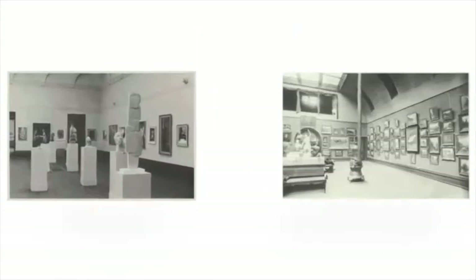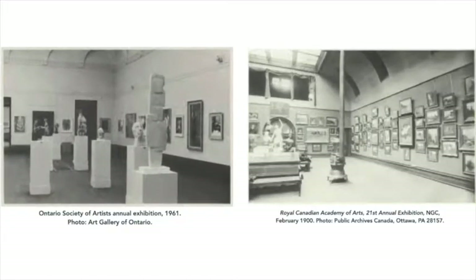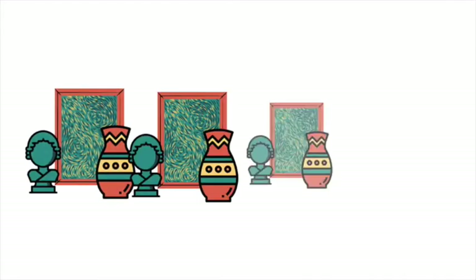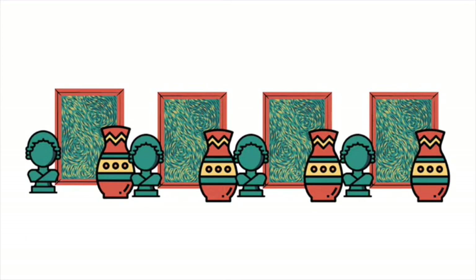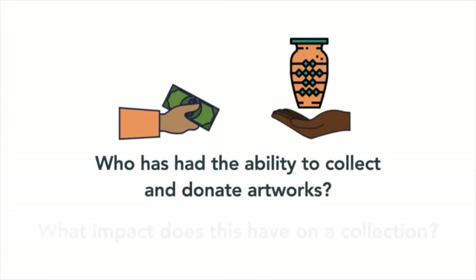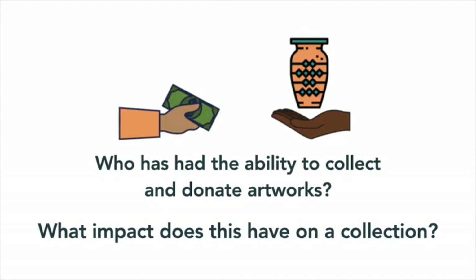Many of Canada's oldest and largest public galleries were established in the 19th to early 20th centuries. Early on, these collections were able to grow thanks to wealthy individuals who donated their private collections to the institution. To this day, public galleries continue adding to their collections by directly buying new artworks in addition to receiving them from donors. In truth, public galleries may not have existed without the generosity of these individuals. But it's also important to think about who has had the ability to collect and donate artworks, and what impact does this have on a collection?